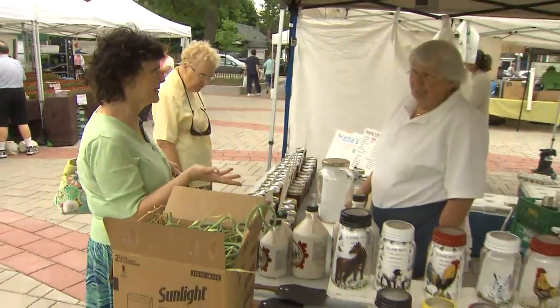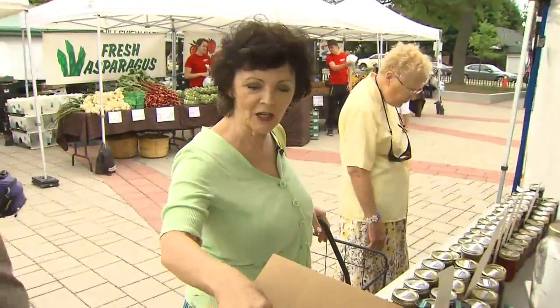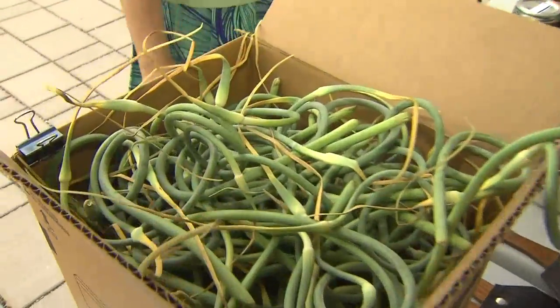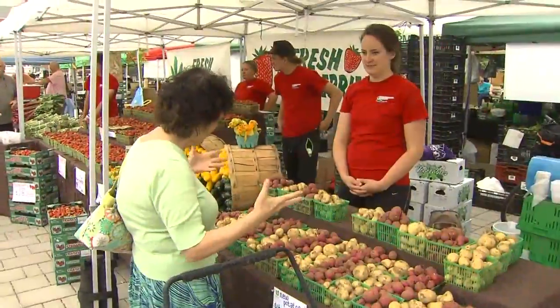We're at my garlic lady Ruth's booth, and I've been buying garlic from her for maybe seven or eight years. They're not ready yet, but she's got garlic scapes — these guys — and I use them like green onions. She suggested putting them in a hamburger and they're really good, so I'm going to get some garlic scapes.